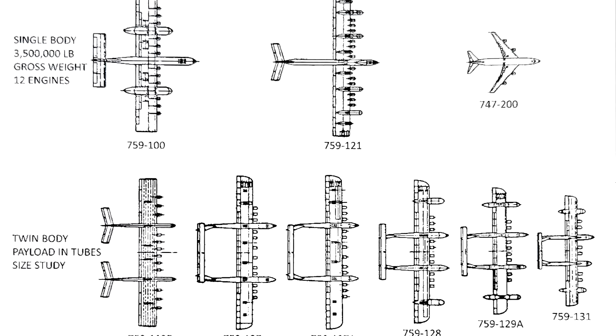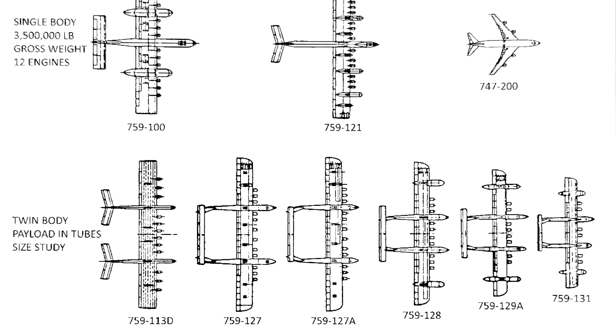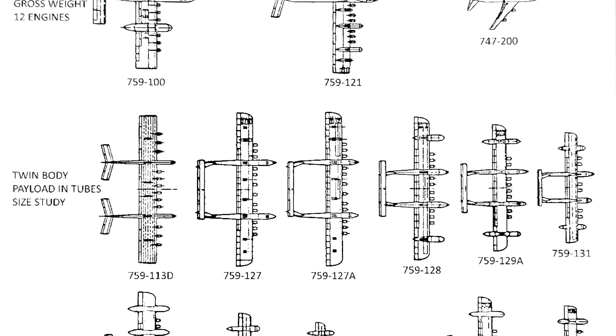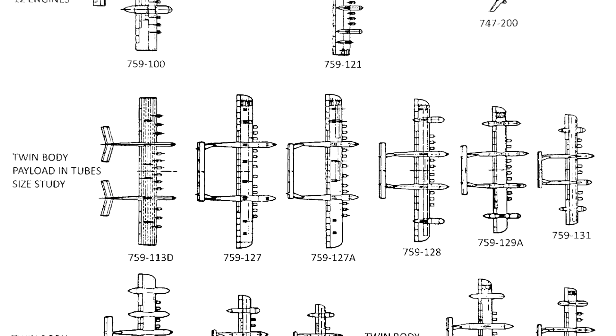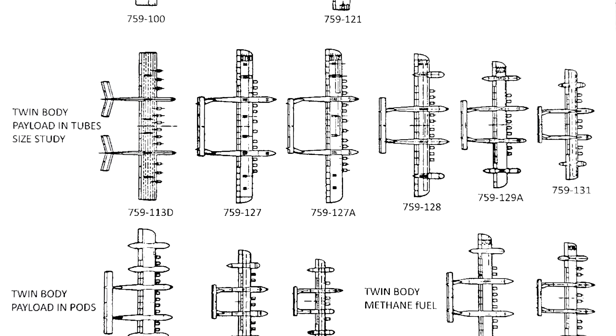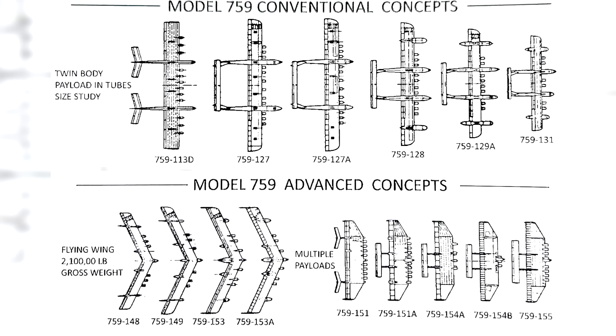Known as the Model 759 project, Boeing in cooperation with NASA explored a number of different design concepts, with dozens of different configurations being considered. But they all revolved around the design of a single, thick, supercritical wing profile. The design team grouped this large family of potential aircraft designs under two titles — conventional concepts and advanced concepts. That being said, and as evidenced by the designs shown, the former was far from conventional, but was admittedly less mad than the latter.